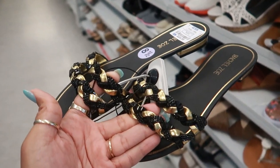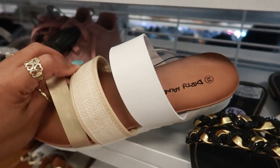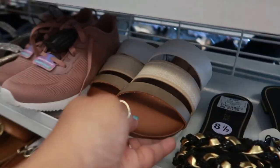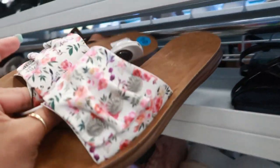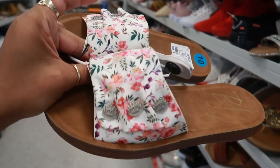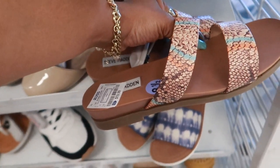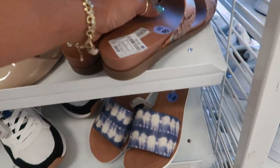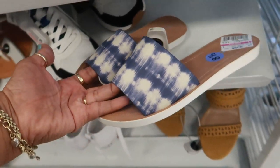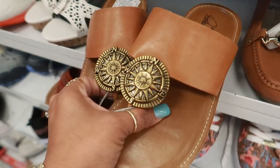These are $25 — I kind of like those. Dirty Laundry, $15, with the three different colors. Are these Blowfish? Yeah. $15 — look at those with the little seashells on the side. You have these Steve Maddens right here for $20. I like the colors on those. Soda, $10.99. There's some more Patricia Nash — we keep seeing these for $30.